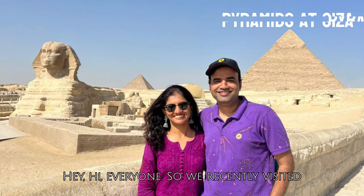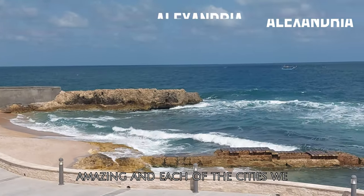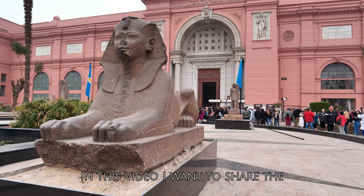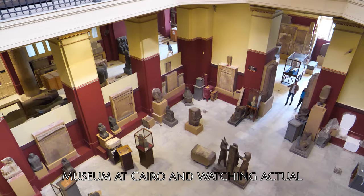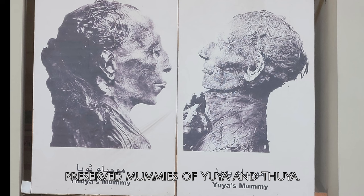Hey, hi everyone. We recently visited Egypt in September. Egypt is truly amazing and each of the cities we traveled gave us more of something new. In this video, I want to share the experience of visiting the Egyptian Museum at Cairo and watching actual preserved mummies of Yuya and Thuya.